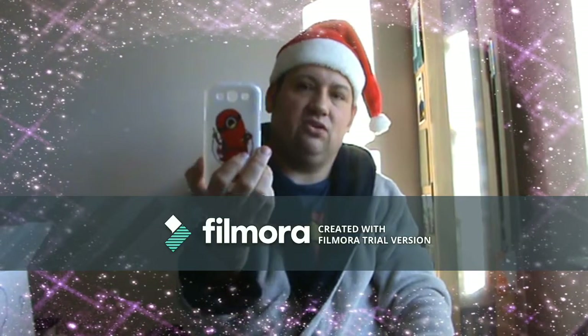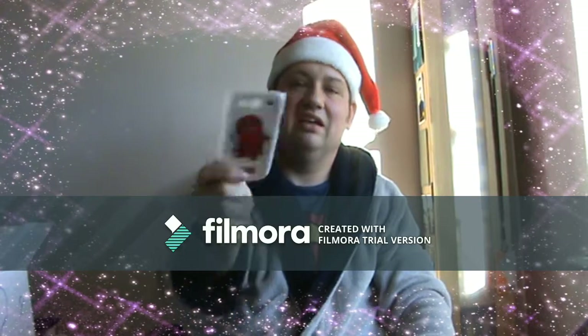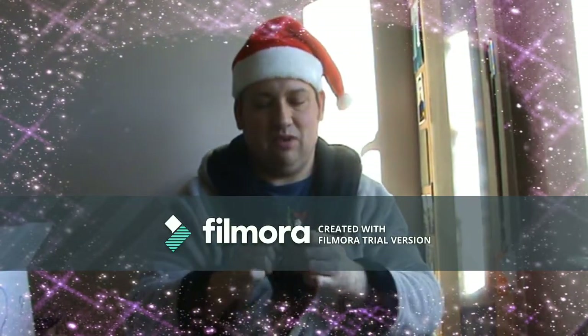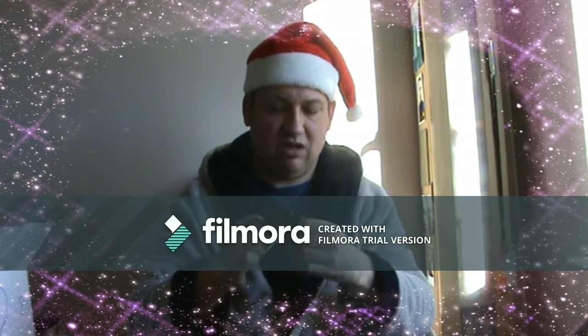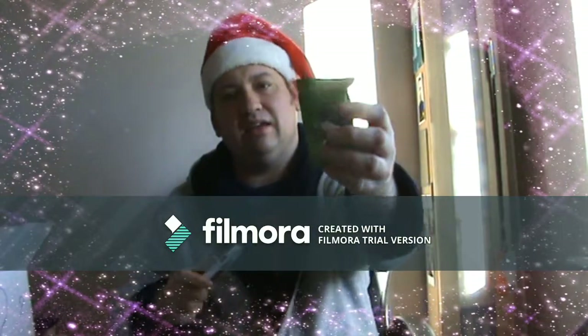We have a Deadpool phone cover — don't have a clue what phone it's for — but it looks pretty cool because it's a Minion Deadpool design. And we also have another Kung Fu Panda key ring.